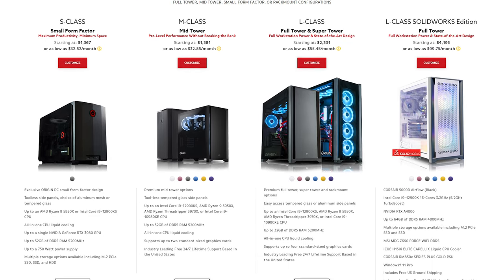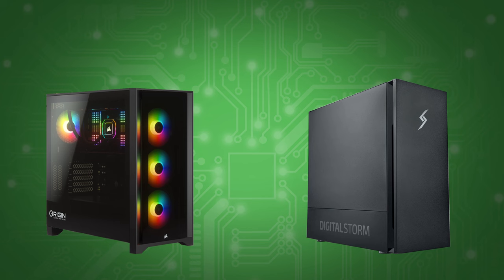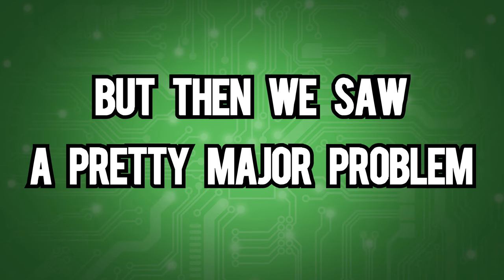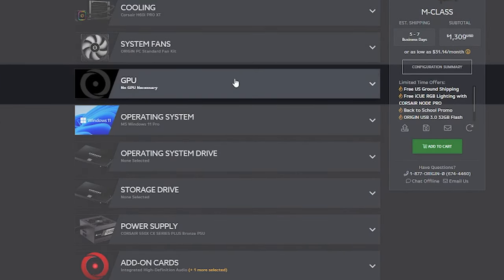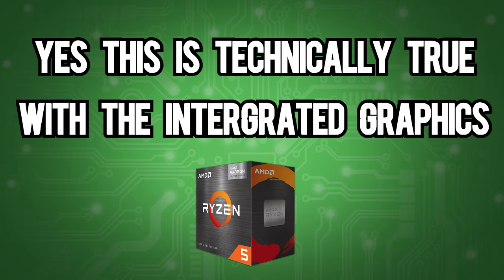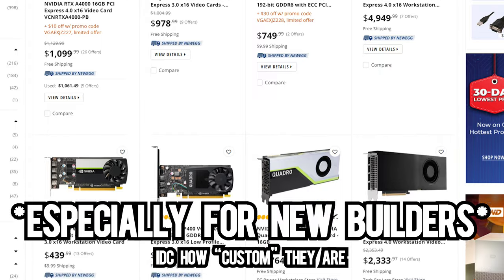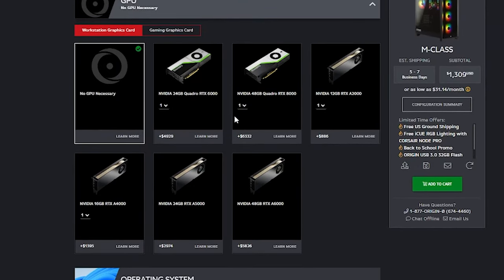Their last hope are their workstations. We chose to go for the M-Class because it was the cheapest one that wasn't a small form factor. We were going to compare this stock workstation to a Digital Storm workstation, but then we saw a pretty major problem: this version of the computer does not come with a GPU. It just says no GPU necessary. This is technically true with the integrated graphics of the Ryzen 5 5600G, but still, it should come with some sort of Quadro. We're not saying that you can't add it, because you can, but it should be there by default.